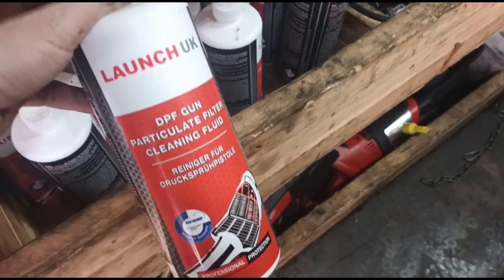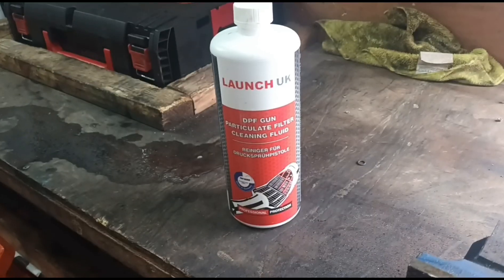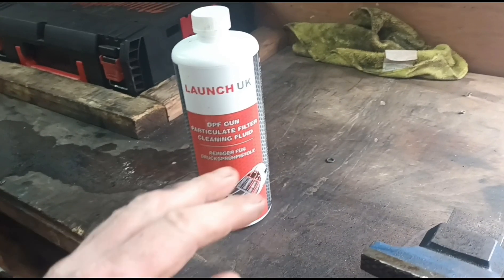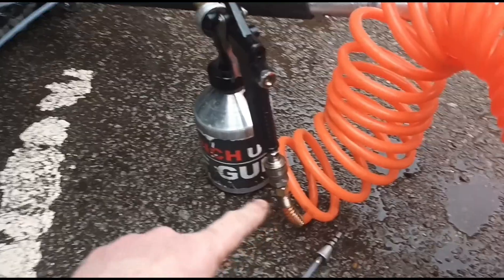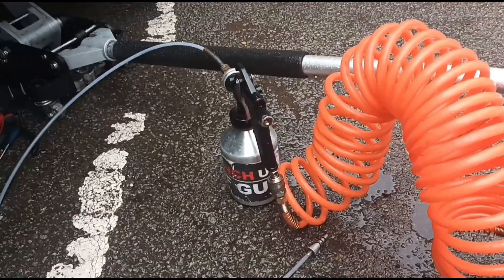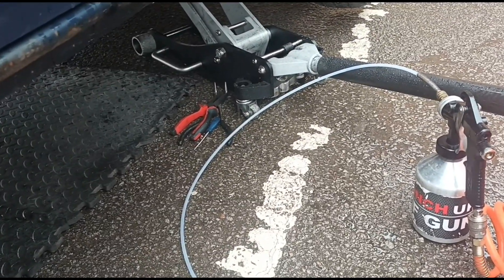I'm using a bottle of the Launch DPF cleaning fluid. I'm going to mix that 50% with water — I'll put that into the DPF pressurized gun. So I've got that out here, all ready to go — mixed in the gun 50% fluid, 50% water to help it oxidize. Now we're going to get under the van and open up the DPF pressure hose.